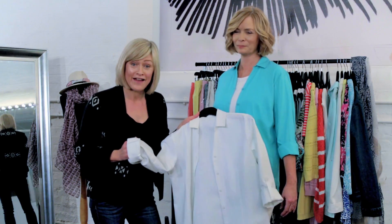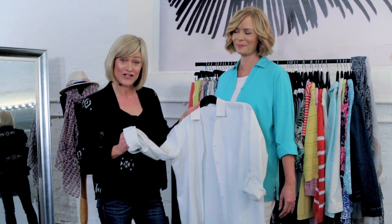This linen-rich shirt is a holiday essential. It's a great layer and comes in six fantastic summer colours.